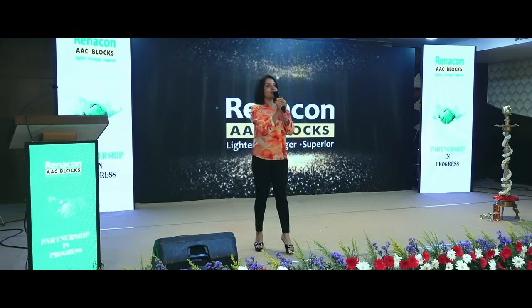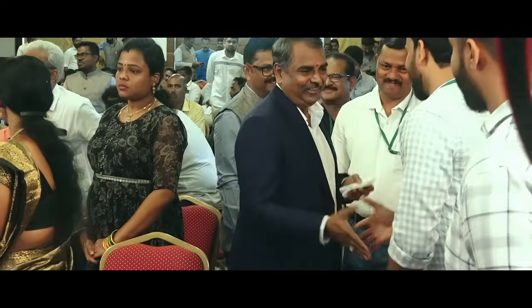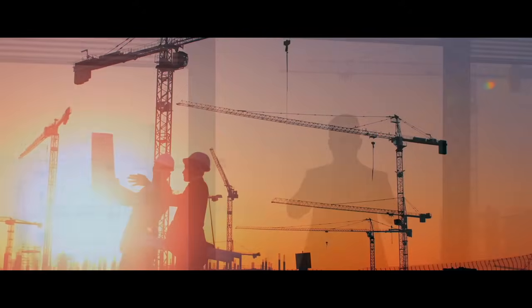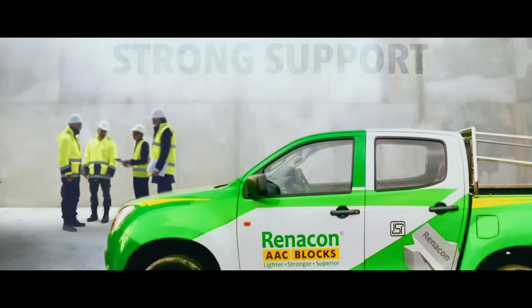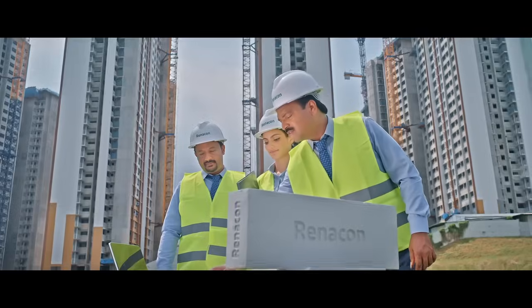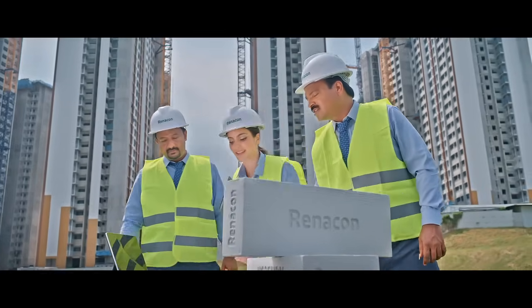'Partnership in Progress' is our company's policy. We conduct annual dealers' meets to build friendship and enhance business growth. Our technical experts come to your construction site in demo vans to explain Renekon blocks' advantages, applications, and procedures in detail.